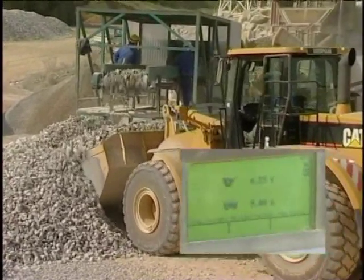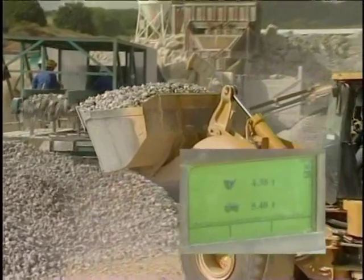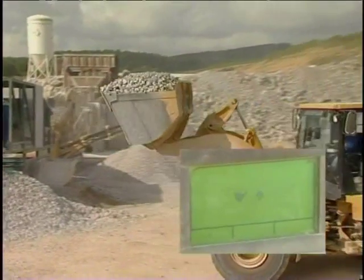The approved scales in the loader mean that you can completely abandon an expensive stationary scale when using suitable materials.